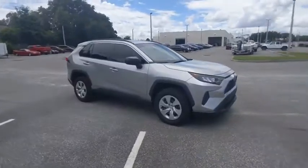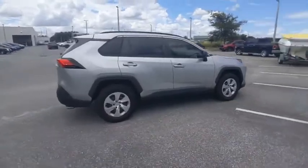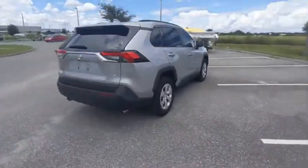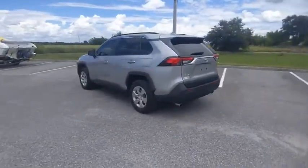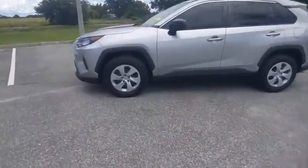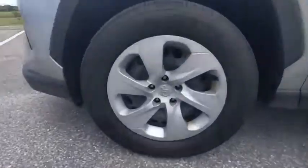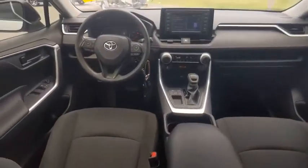Come test drive the 2019 RAV4. The RAV4 is one of the most fuel-efficient SUVs in its class. Versatile and efficient, the RAV4 mixes the comfort and drivability of a sedan with the benefits of an SUV. This highly evolved, well-packaged crossover SUV lets you have it all, and is priced below $25,000.